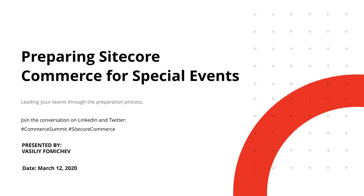Hello and welcome to the session on Preparing Sitecore Commerce for Special Events. In this session, we'll be covering specific steps involved in the preparation process. I encourage you to ask your questions and join the conversation on LinkedIn and Twitter using hashtags Commerce Summit and Sitecore Commerce.